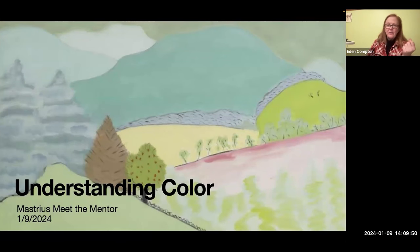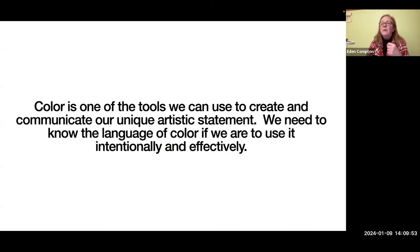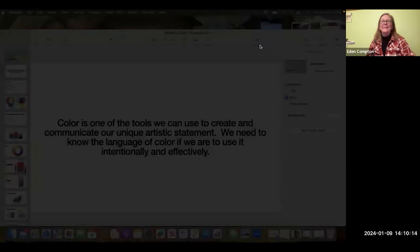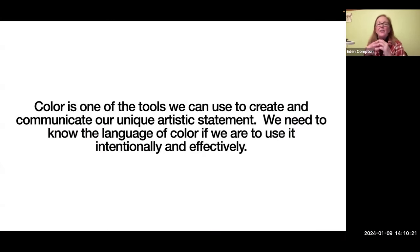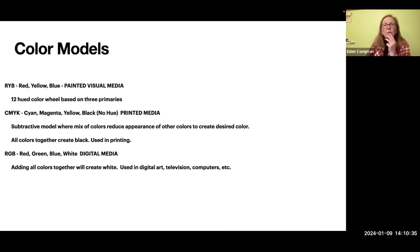He has such a specific look to his paintings — he's from the 1950s — because of the shapes and the types of colors he uses, you can almost automatically pick his work out of anywhere if you're familiar with it. When I'm on Instagram there are certain artists that I can pick out immediately without looking at the name. So color is really an important thing to understand — you have to understand it — because color is one of the tools we can use to create and communicate our unique artistic statement or vision, but you need to know the language of it if you're going to use it intentionally and effectively.